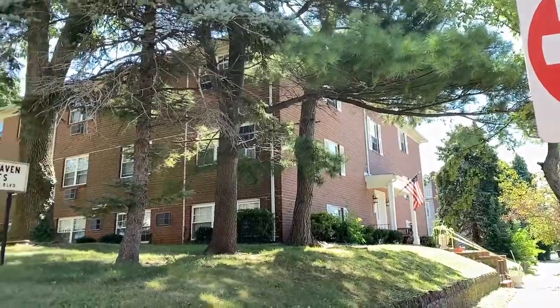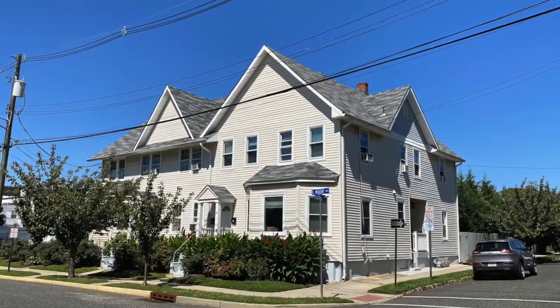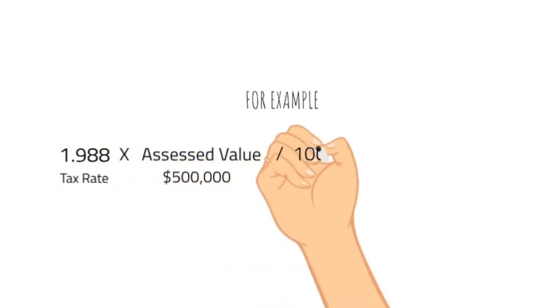As far as housing goes, there are multiple housing options: apartments, condominiums, multifamily, senior housing, and single-family homes. Architecture spans Victorian to modern. The general property tax rate is 1.988, and the average property tax bill is under $10,000.